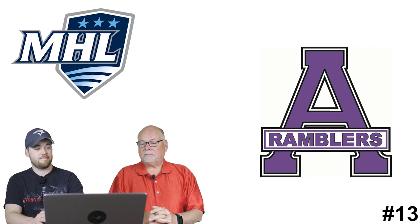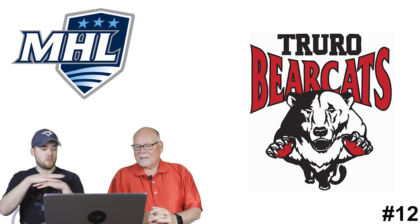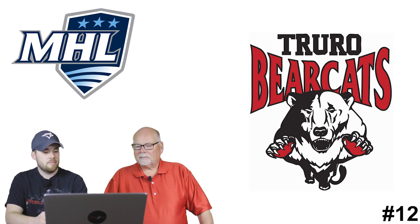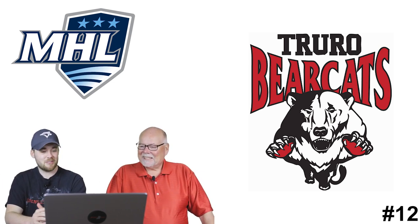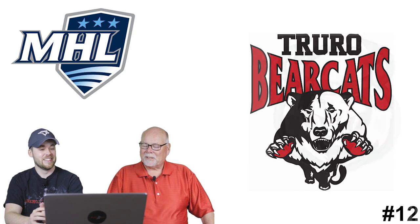Number 12: the Truro Bearcats. You've got two animals combined here - the bottom half looks like the old Florida Panthers logo with the small feet and perspective and claws, and then the bear at the top. It's terrible though. It looks like he's got really tiny legs standing up straight with a big giant head and shoulders, and it just doesn't work.